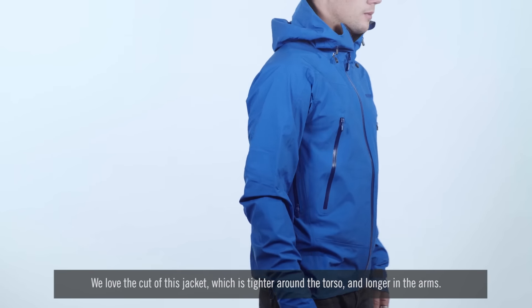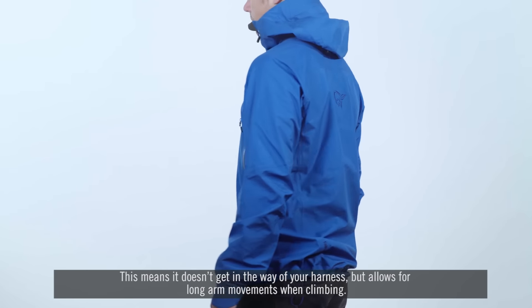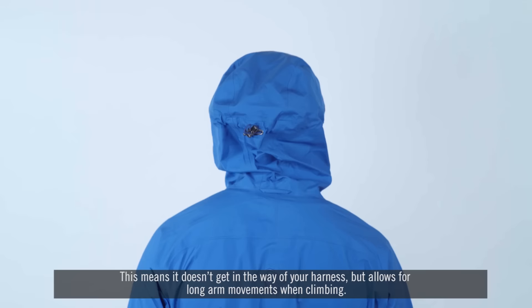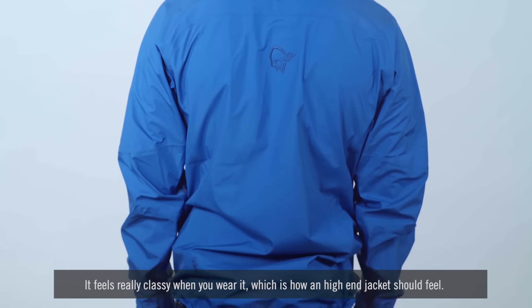We love the cut of this jacket, which is tighter around the torso and longer in the arms. This means it doesn't get in the way of your harness, but allows for long arm movements when climbing. It feels really classy when you wear it, which is how a high-end jacket should feel.